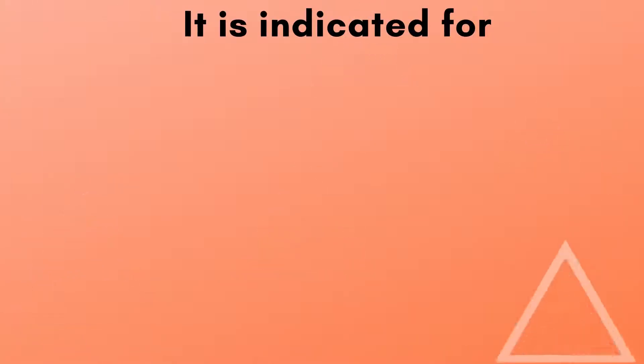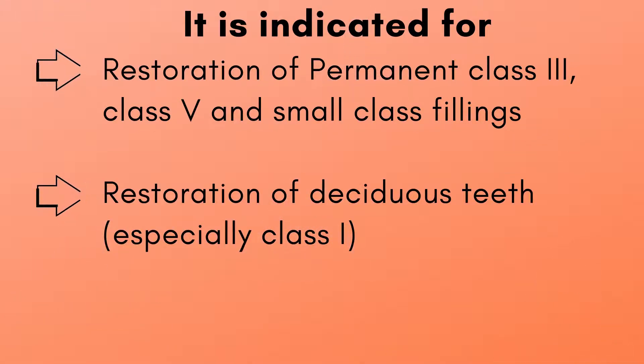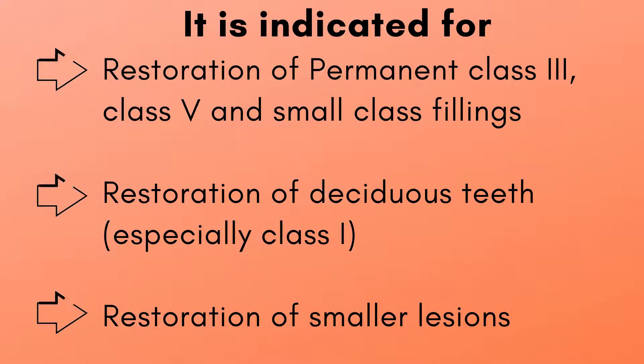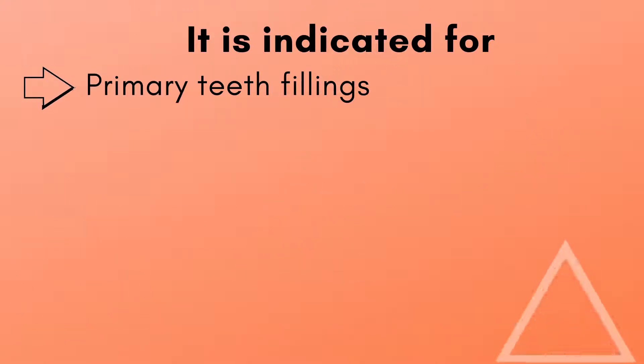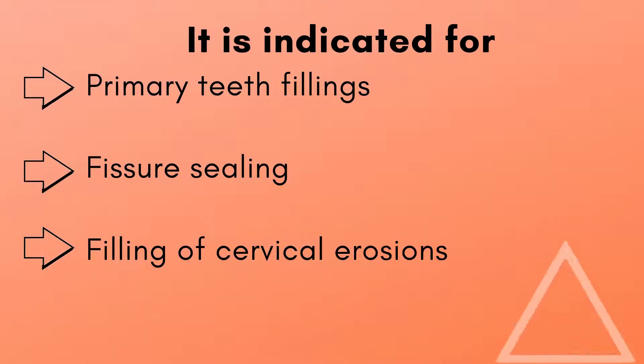It is indicated for restoration of permanent Class 3, Class 5, and small Class 1 fillings, restoration of deciduous teeth, and smaller lesions.